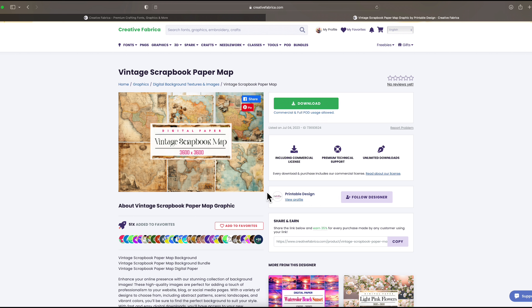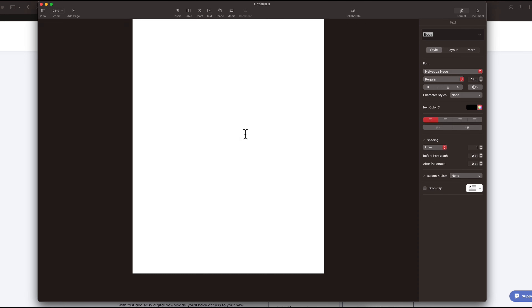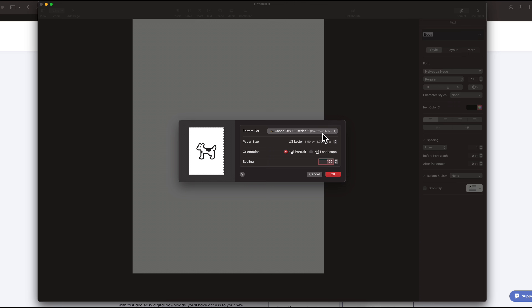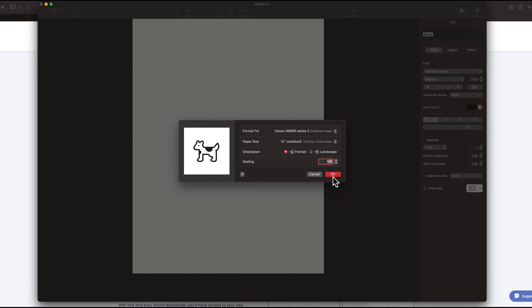Once you've found the background you want to use, press download. Then open up a word processor on your computer, or you could use Canva if you pay for Canva, and create a new document. What you want to do is resize your page to the size you're going to be printing — for me, that's my 12-inch cardstock. Come up to File, do Page Setup, make sure your printer is selected, and change your paper size to 12 by 12 inch.